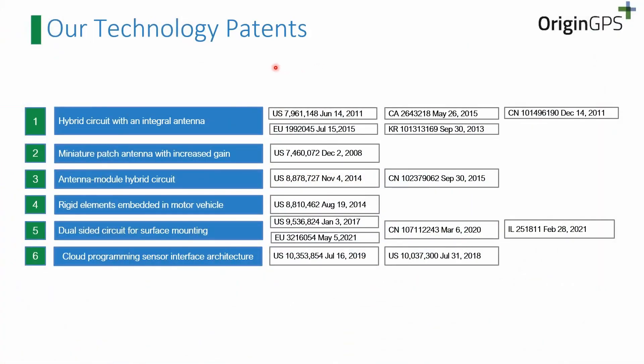These are the patents we hold today. We can tell you that we were the first company to build GNSS modules with an integrated antenna, and since then we have developed a few more patents and unique systems.